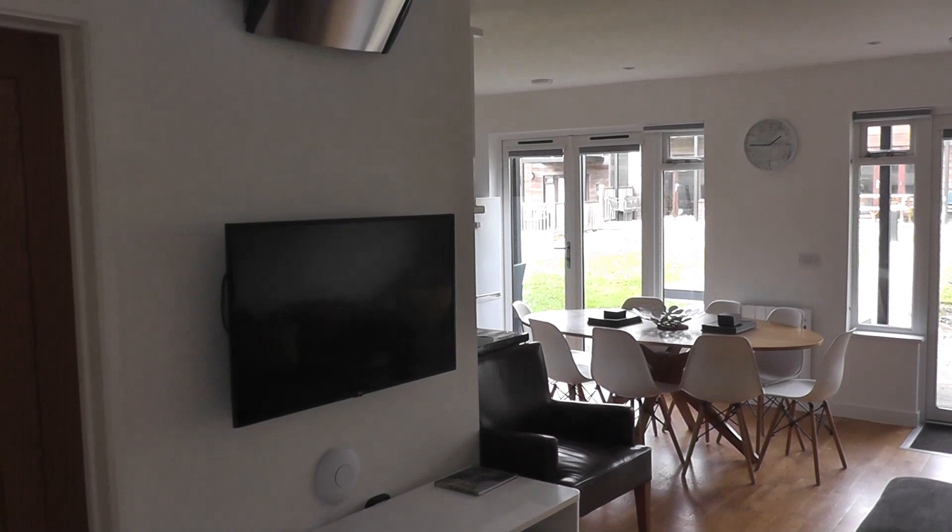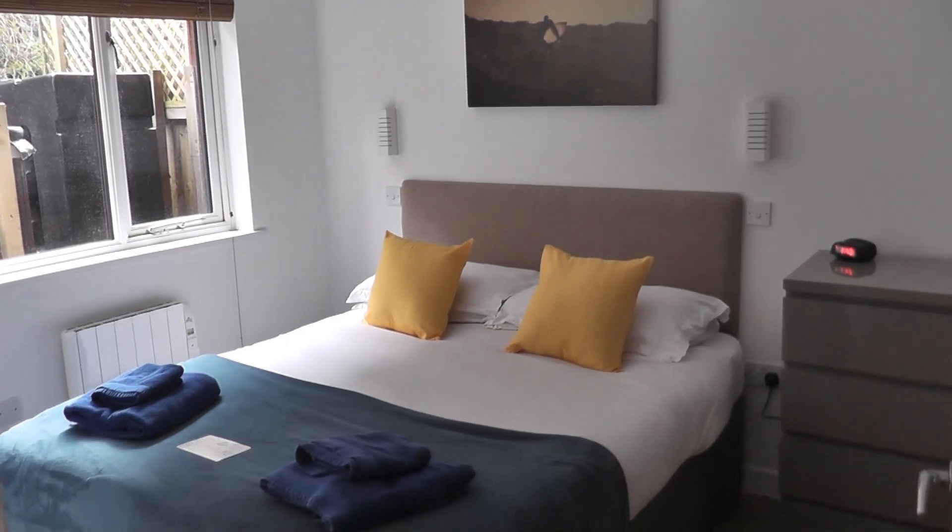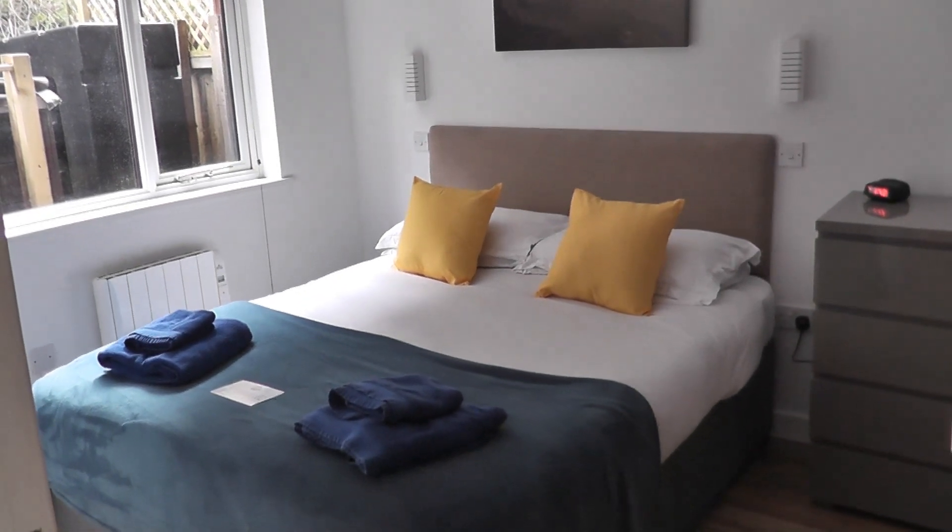There's a smart TV and DVD player for your enjoyment. Beds will be made up and towels will be on the beds for you to use.